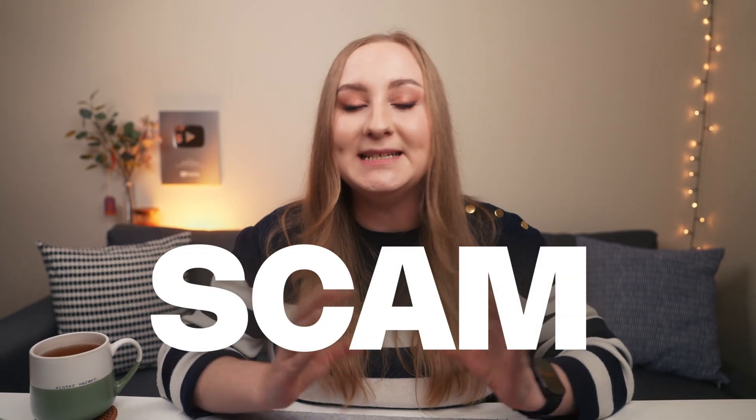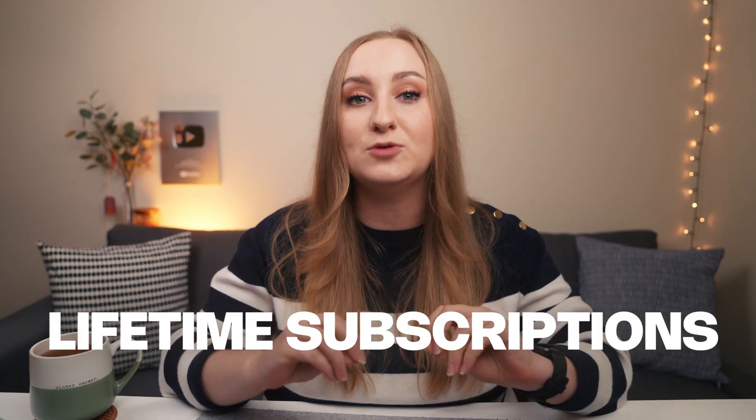Stop. This is a scam, and today I'm going to tell you exactly why these so-called lifetime subscriptions don't just break Canva's rules, but put your entire content library at risk. Ready? Let's do this.